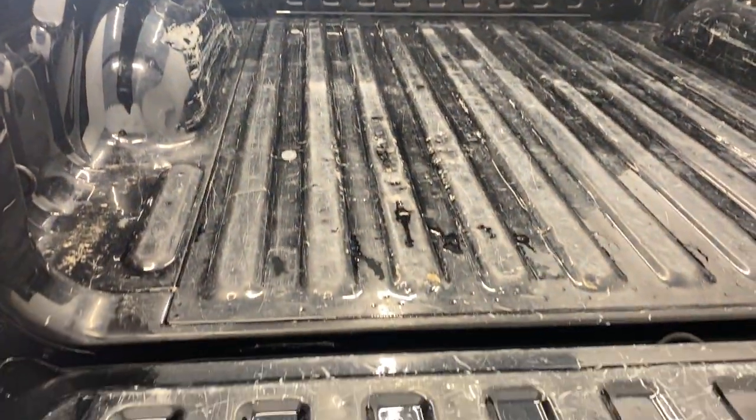You got the tow package with rear dual exhaust. Taking a look into the box — the tailgate comes down very smoothly. Short bed box with tons of room back here.